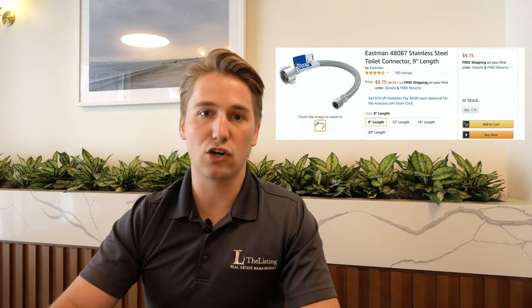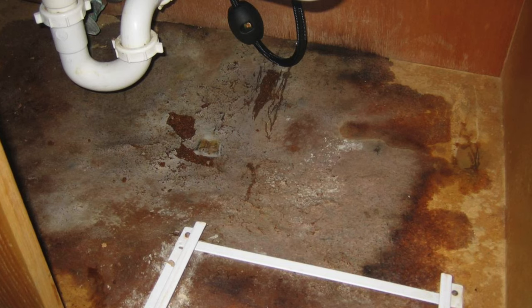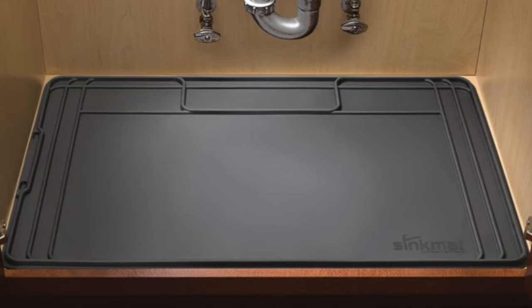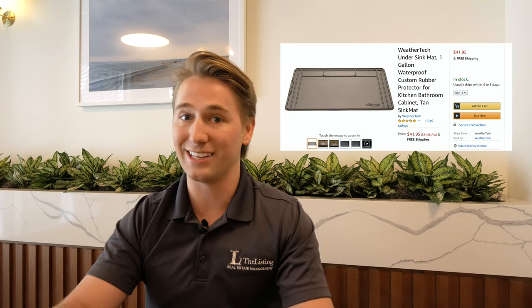A new braided toilet connector has a corrosion resistant design which provides long lasting use. Does this look familiar? A great product WeatherTech came out with is the sink mat. No longer do you have to replace the bottoms of your cabinets — no more concerning requests about mold from tenants as they open the kitchen sink cabinet doors. Purchase these to ensure leaks are caught on the sink mat and water is not protruding through the cabinet floorboards.